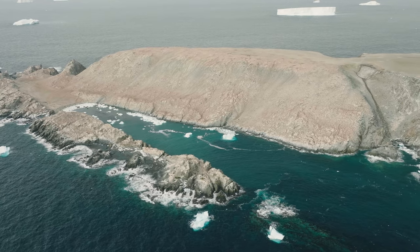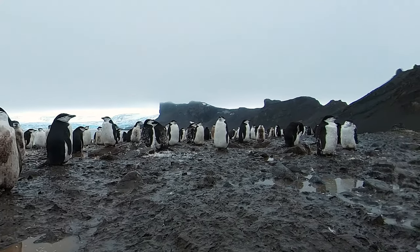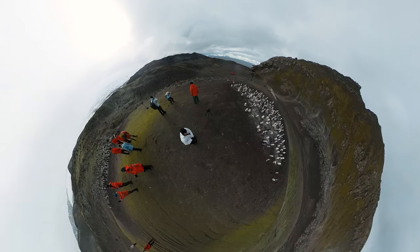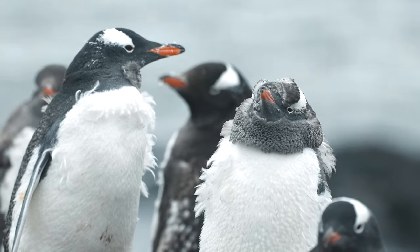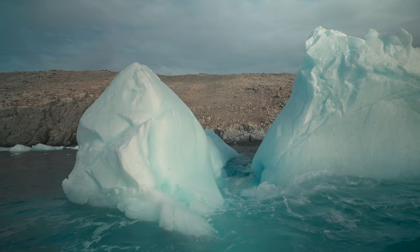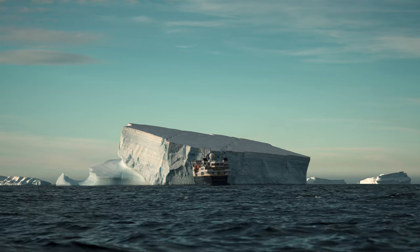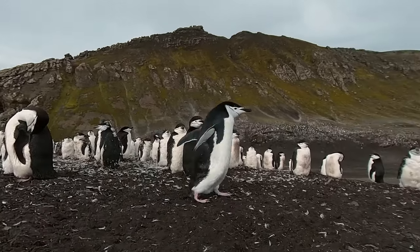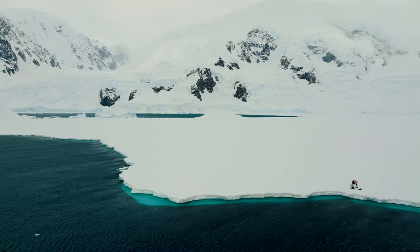Beautiful morning once again out here among these thousands of chinstrap penguins, and we're using this edge gateway device. This is allowing myself and Josh to really do machine learning and edge computing — from facial recognition with penguins to the microplastics research to different iceberg shapes. We're really trying to push the edge of technology and what's possible. Being able to utilize technology and AI right here at the edge on site with us in Antarctica means we can get more value from our data right here as we're collecting it.